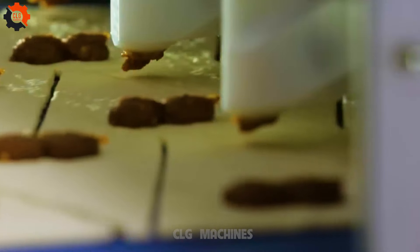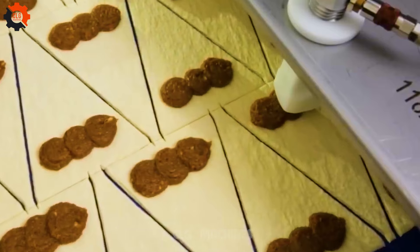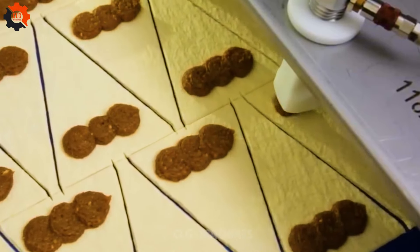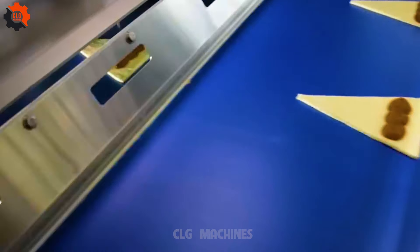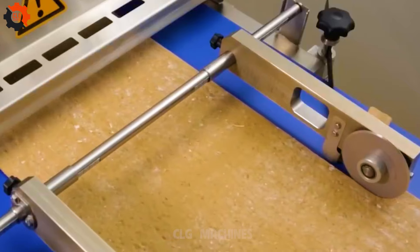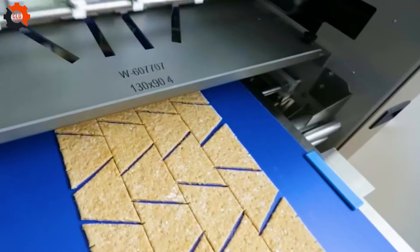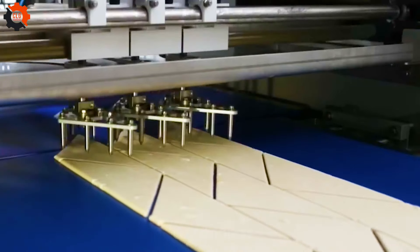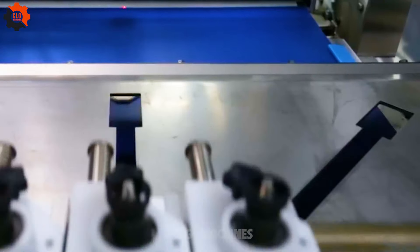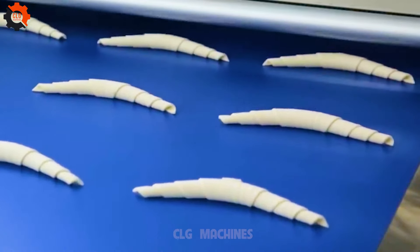Gone are the days of manual labor-intensive production. Now bakers can focus on creativity and quality assurance while CroMaster handles the repetitive tasks with consistency and reliability. The result? Flawlessly golden, flaky croissants that delight customers while optimizing production efficiency. CroMaster revolutionizes croissant production, setting a new standard in the bakery industry.